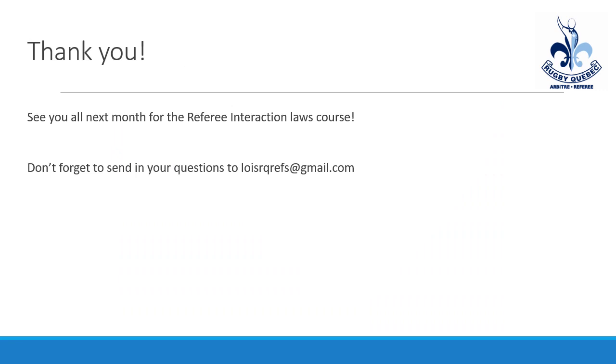Thank you for listening. We did not actually receive any questions this month, so please send us questions next month because we're always happy to answer the public's questions. Thank you. Have a great day.